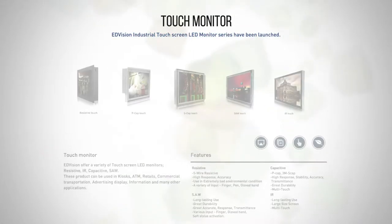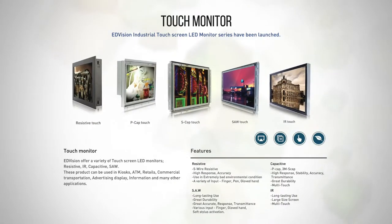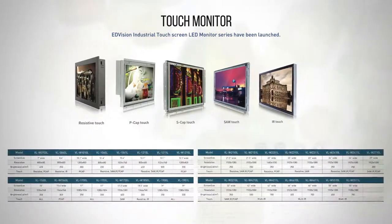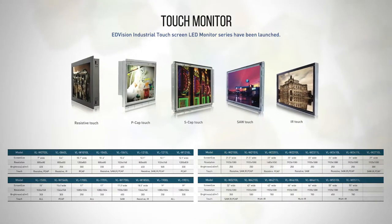Touch Monitor. E-Division offers a variety of touch screen monitors, such as resistive, IR, capacitive, projected capacitive touch, SAW touch, and foil touch. These monitors can be used in kiosks, ATM machines, as information displays, and many other applications.